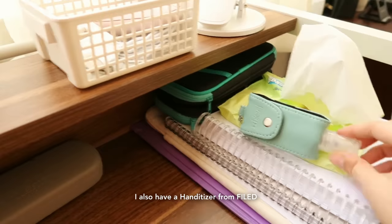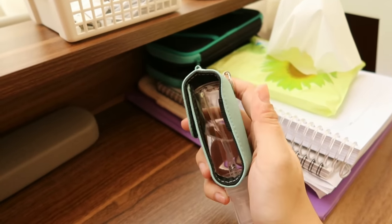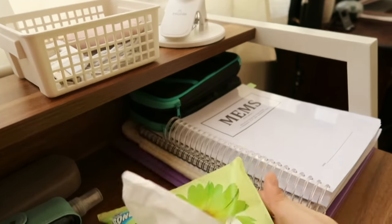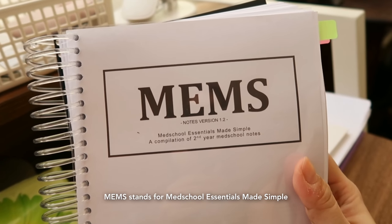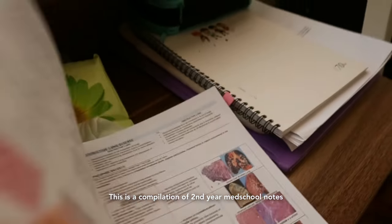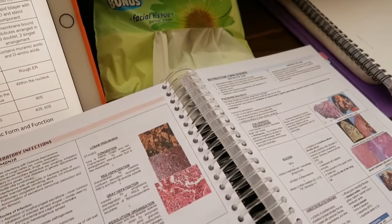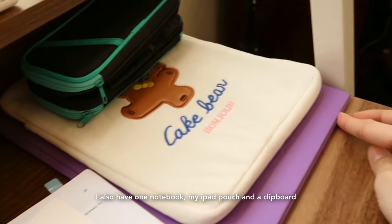I also have a handitizer from Fyld — it has rubbing alcohol in it. I have tissue paper. MEMS stands for Medical School Essentials Made Simple; this is a compilation of second year med school notes that I bought from an upperclassman. I also have one notebook, my iPad pouch, and a clipboard.